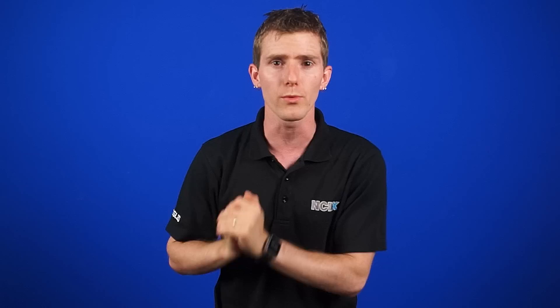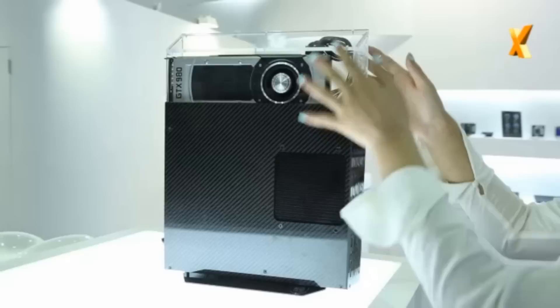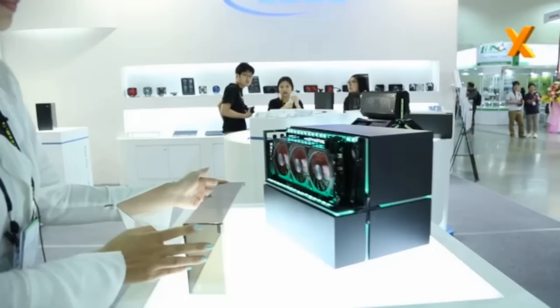Deepcool showed off a few different case designs that, in turn, showed off their GPUs. The cases are very compact mini-ITX cases — one with a transparent module on top containing the graphics card, and another with a segmented design, clearly displaying the GPU in the fourth segment.